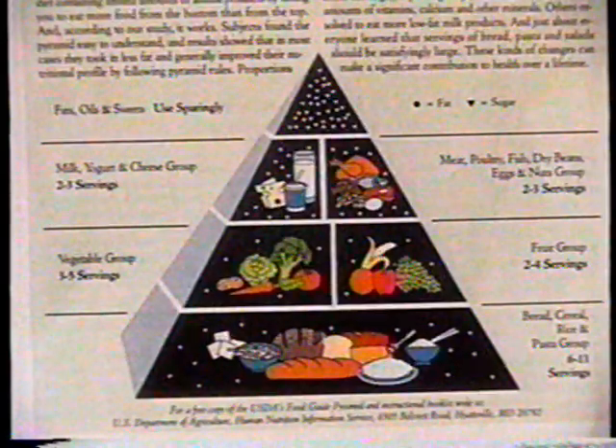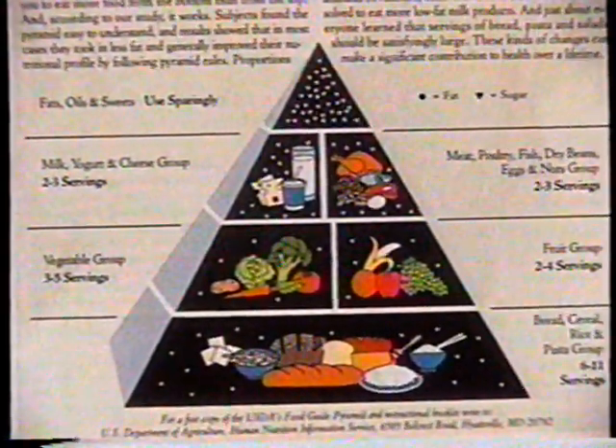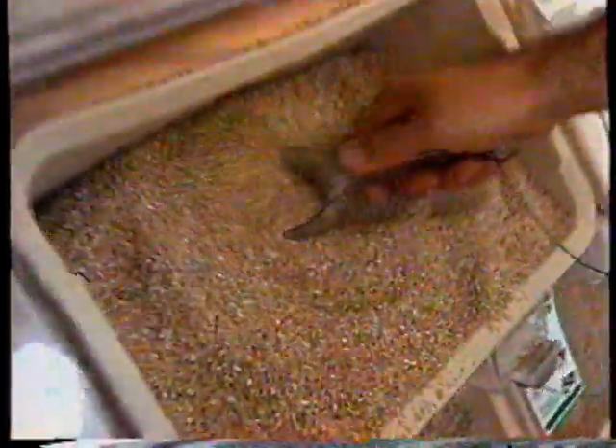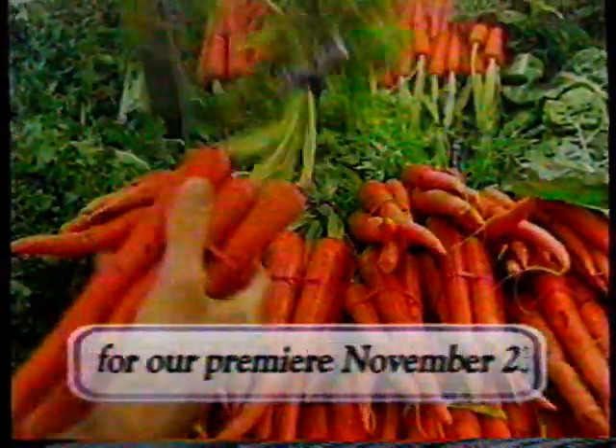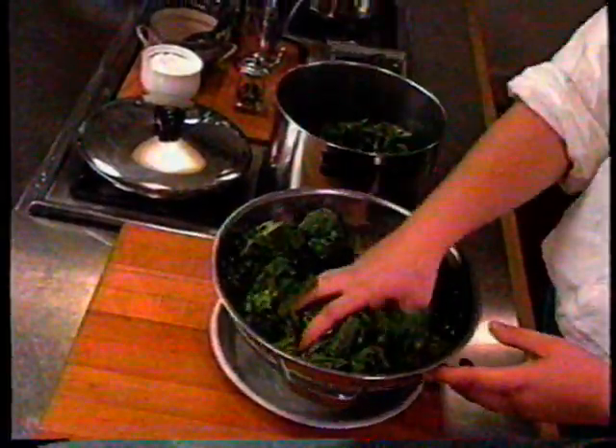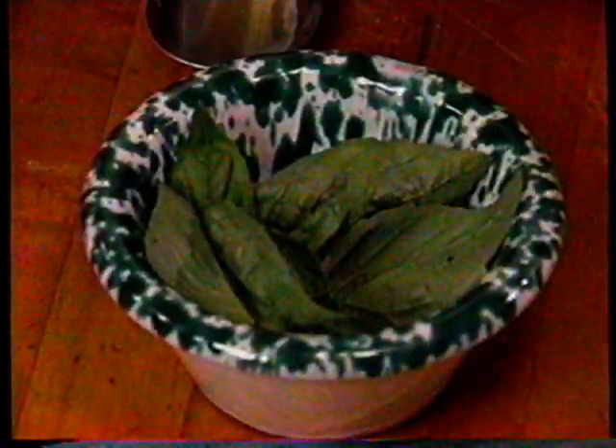The U.S. Department of Agriculture recently introduced the Food Pyramid — a chart guide to healthy eating. Following the Food Pyramid guidelines means reducing high-fat foods and making grains and vegetables a greater part of your diet. You'll find that your family can still enjoy their favorite dishes with a few light alterations. The New Food Pyramid recommends three to five daily servings of vegetables. Our vegetable lasagna begins with a tomato sauce that's light in fat but rich in flavor — the quick, light tomato sauce that heart-healthy Italians use most often.